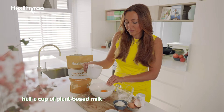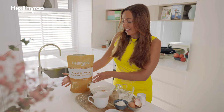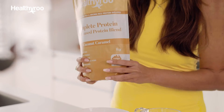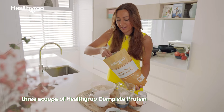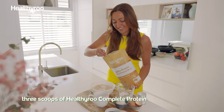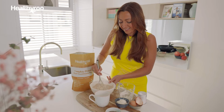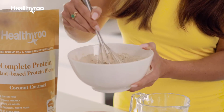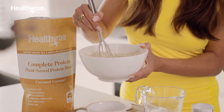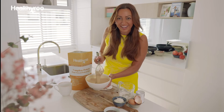Plant-based milk — almond milk or coconut milk — about half a cup. And our hero is our Healthy Roo Complete Protein Plant-Based Protein Blend. It's a caramel flavor which is going to give our pancakes so much protein and also so much flavor. Mix it up with a whisk. If you feel you need a little bit more milk, feel free to add some in as you go. You can smell how delicious and coconut and caramelly this protein pancake mix is.